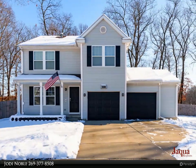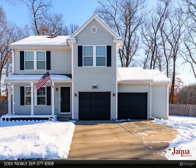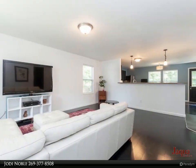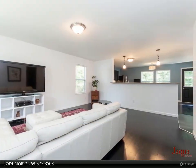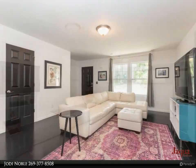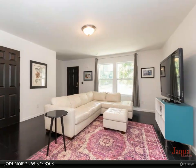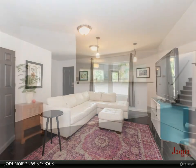Location, location, location. Traditional style home nestled on a quiet cul-de-sac with an exceptionally large backyard that is completely fenced and includes a separate dog area. Located in award-winning Portage Schools: 12th Street Elementary, West Middle, and Central High.